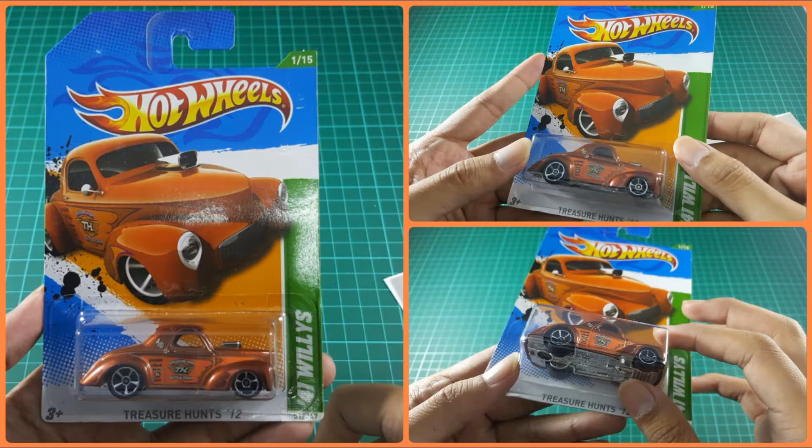This video is about Hot Wheels Treasure Hunt 41 Willys 2012.